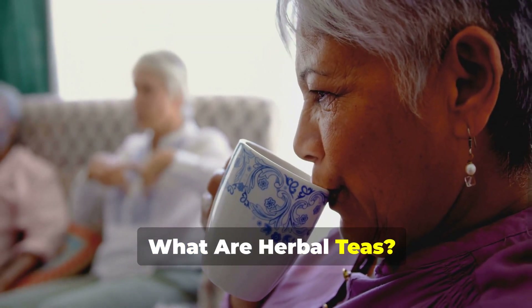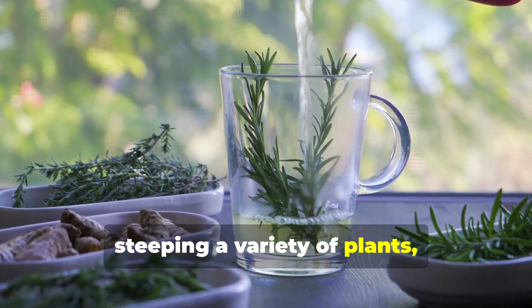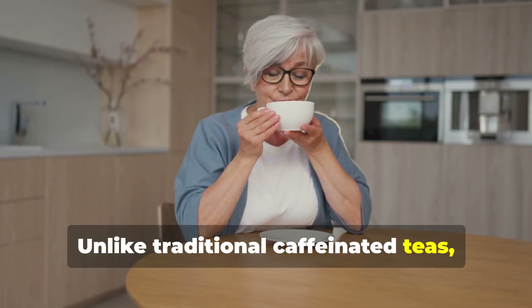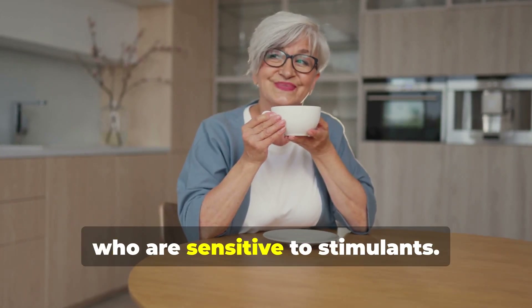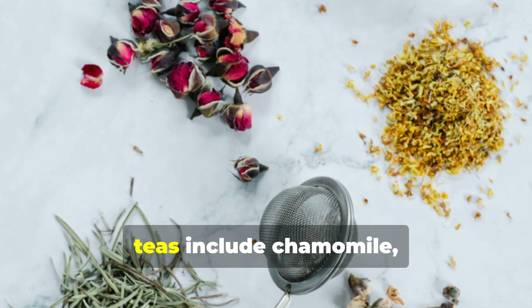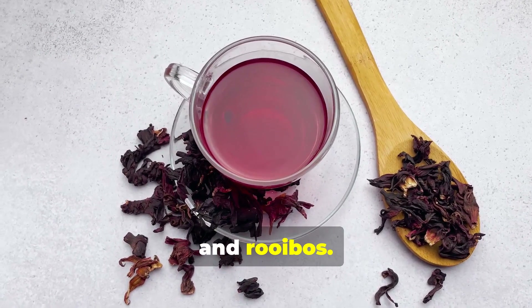What are herbal teas? Herbal teas are beverages made by steeping a variety of plants, herbs, or flowers in hot water. Unlike traditional caffeinated teas, most herbal teas are naturally caffeine-free, making them an ideal choice for seniors who are sensitive to stimulants. Some of the most popular types include chamomile, peppermint, ginger, hibiscus, and rooibos.